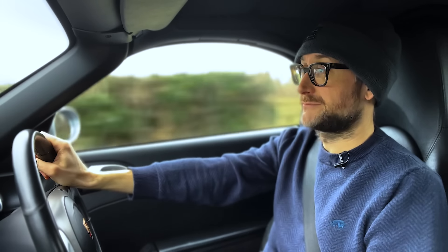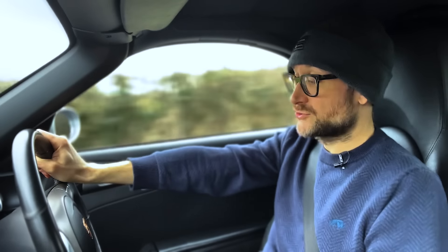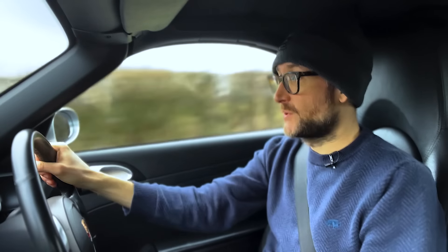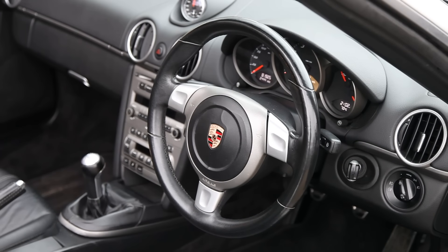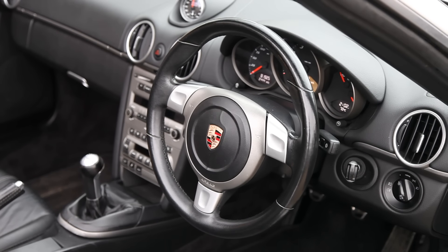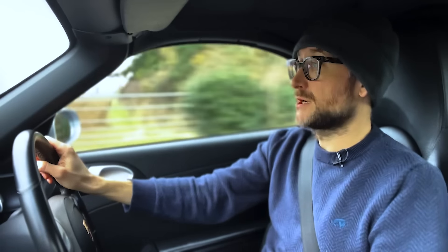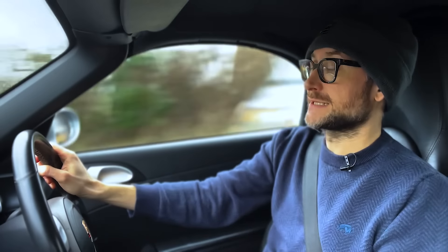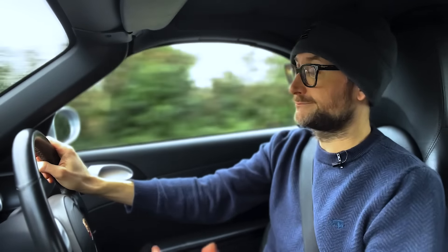What makes it so good to drive is that all the controls just work exactly as you would like. The steering weight is a little bit heavy but not too heavy — it gives you nice feedback on the road. The pedals are really well weighted, especially the brake pedal which isn't over-assisted. It's nice and linear: if you want to brake a little bit, you can; if you want to brake a lot, you can.